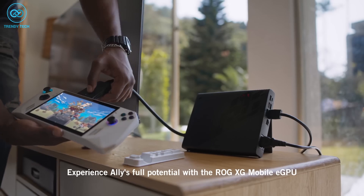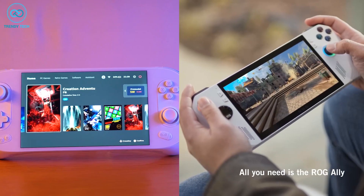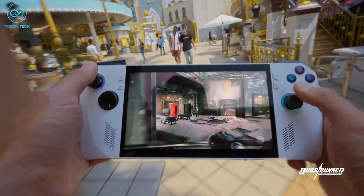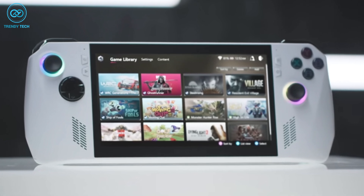Since the full specification details for the ROG Ally haven't been released yet, we can't fully compare them both. But judging by the details we have so far, it seems like the ROG Ally is on a completely different tier, with a higher-power processor and higher refresh rate display.